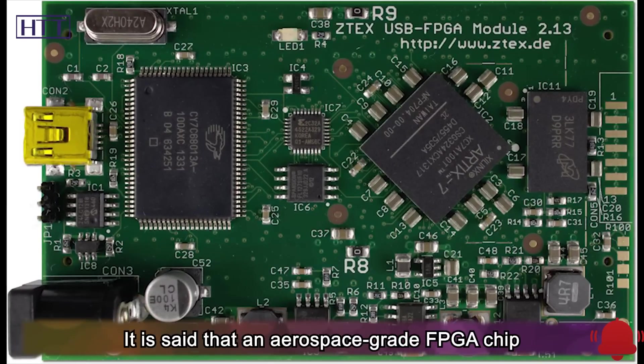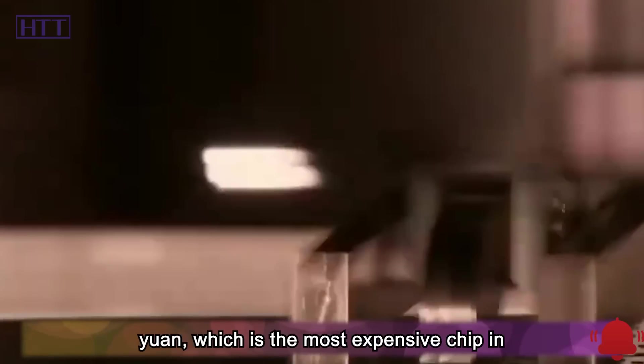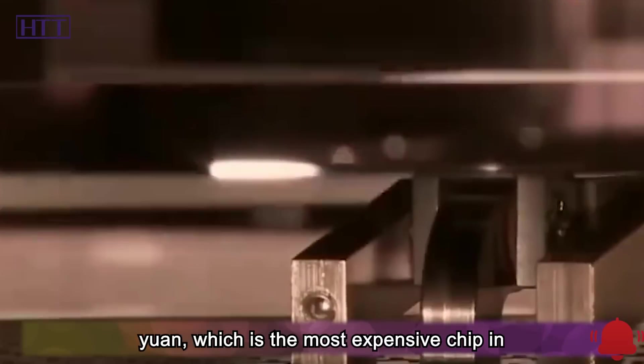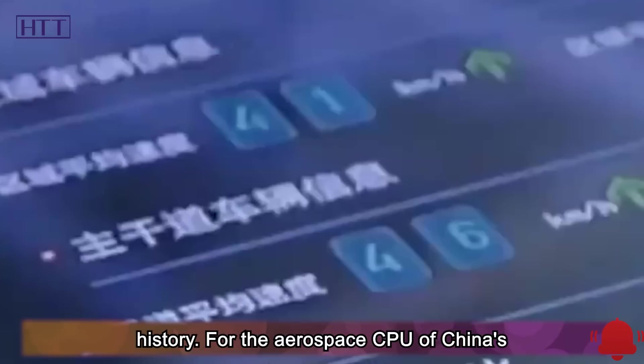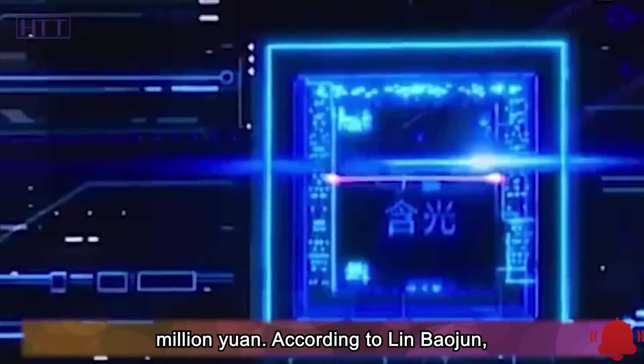It is said that an aerospace-grade FPGA chip from Xilinx has a unit price of about 5 million yuan, which is the most expensive chip in history. For the aerospace CPU of China's Beidou satellite, the price of a board is 9 million yuan.